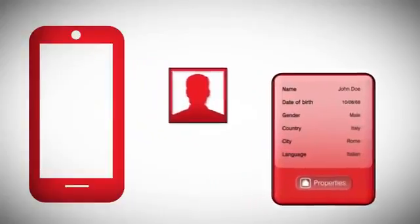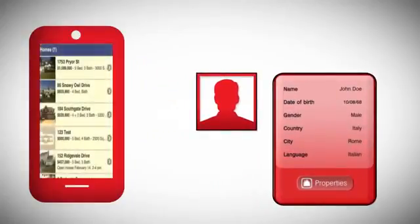In addition to the mobile app for each property, you receive a personal mobile app that you can share with others that includes all of your contact information and direct links to every one of your home listings.